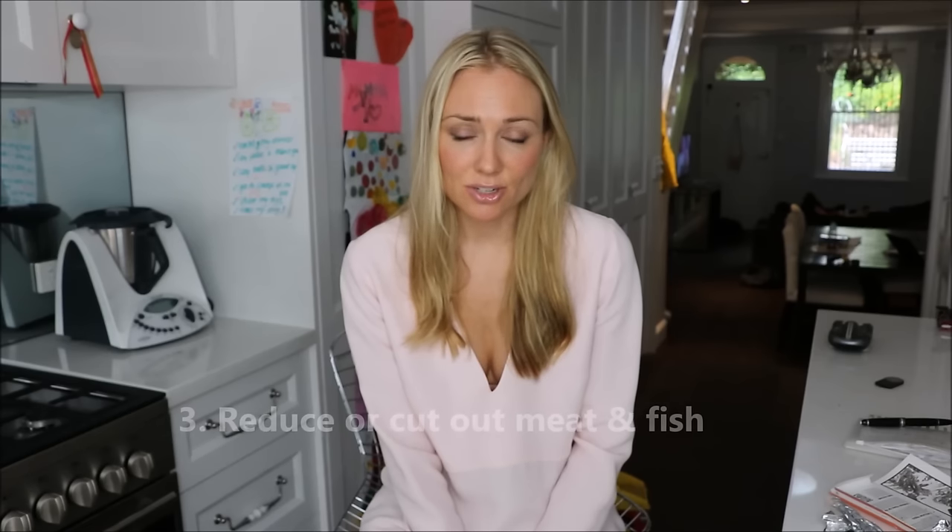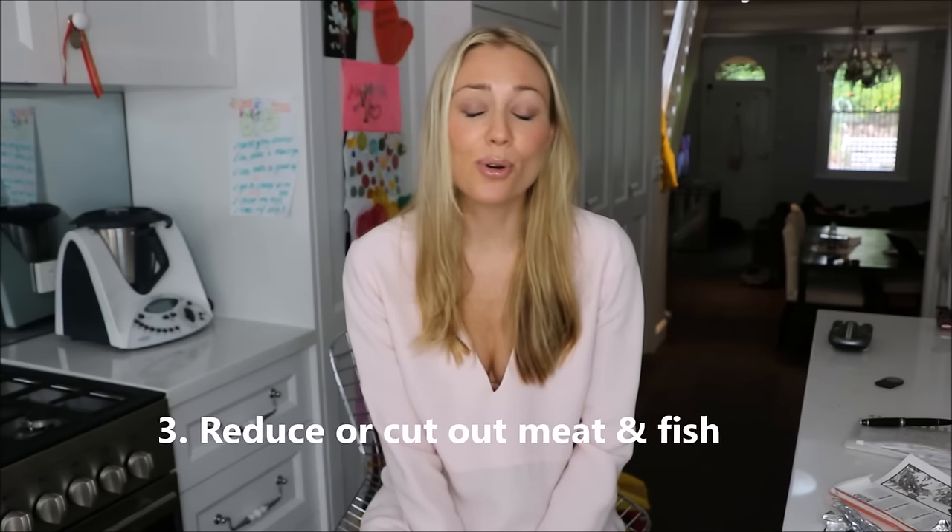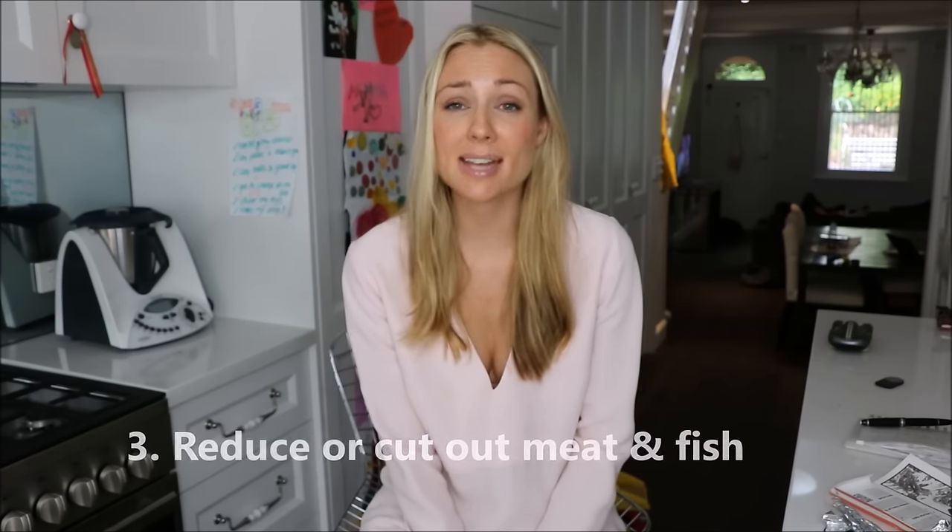Tip number three is to eat less meat and fish. Not only is this going to help your wallet, but it's also going to help your waistline and is better for the environment. You can get a huge amount of protein from nuts and seeds if that's what you're worried about.